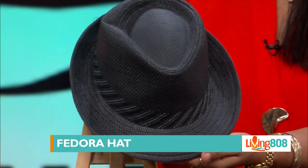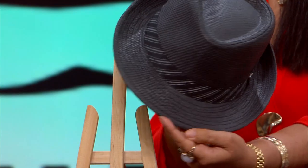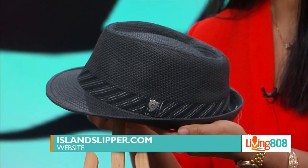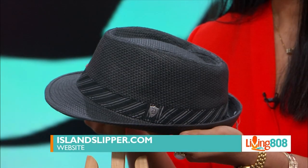This fedora hat is stylish and goes with pretty much anything. If you guys want to check this item out you can do so at islandslipper.com. In my opinion, you can never go wrong with a fedora from Island Slipper.